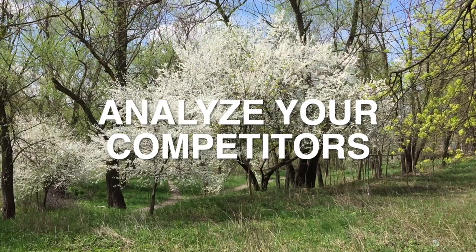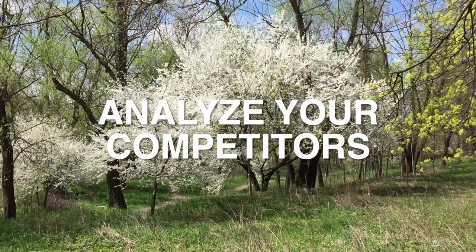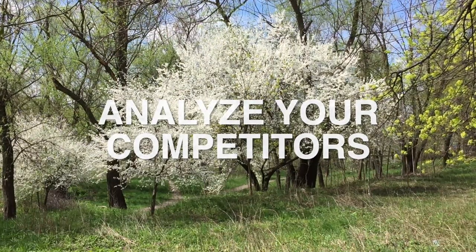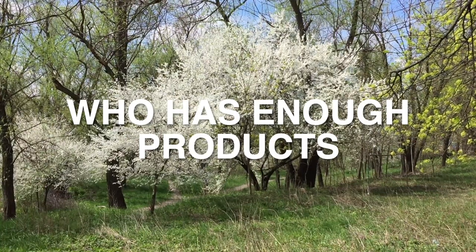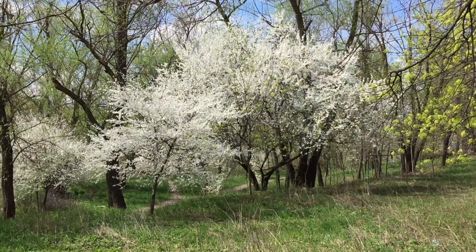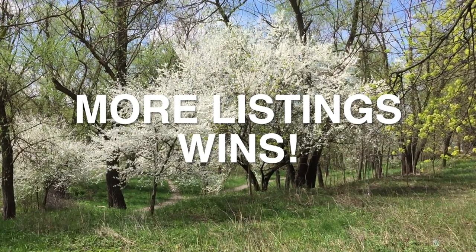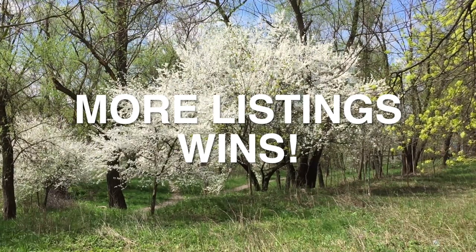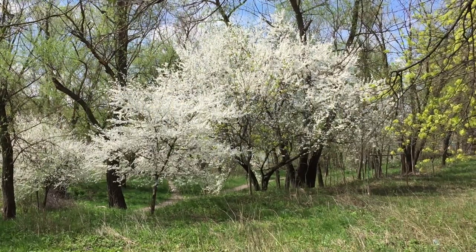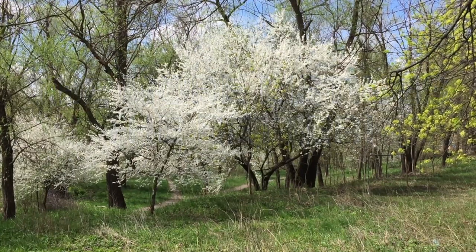Do not forget that Etsy is an online store. The search engine compares you with your competitor and decides who has enough products for the customer to make a purchase. More listings wins, and more listings show up in search engines more often. I agree with the words of the Etsy manager — the more listings, the better.